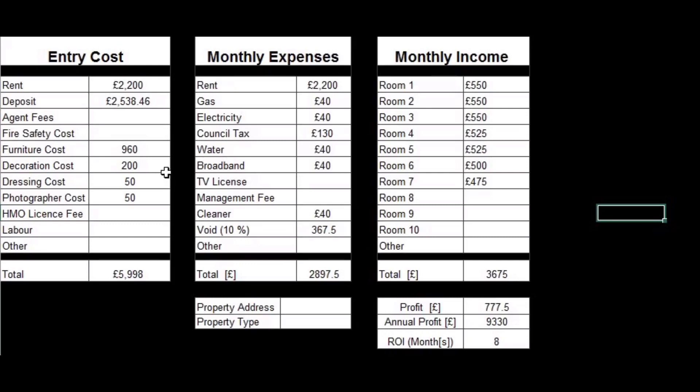A little tip on how to reduce your initial costs: instead of paying a deposit of five or six weeks' rent, you can pay just one week's rent to an insurance company that does deposit replacement insurance. That covers the landlord for six weeks' worth of rent and up to £50,000 in legal fees — better for the landlord and better for us. That brings total entry costs down to just under £4,000, with a return on investment of only five months to get your money back. If you want a copy of the deal stacker, just comment below and we'll get one out to you.